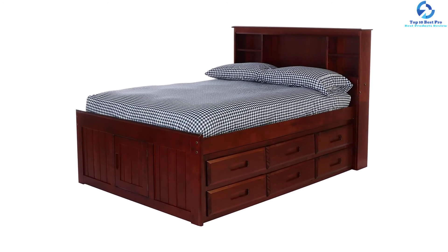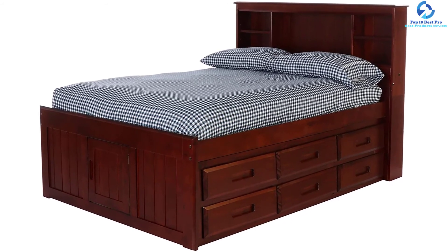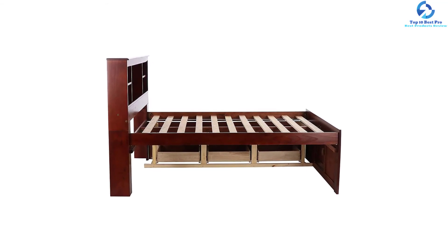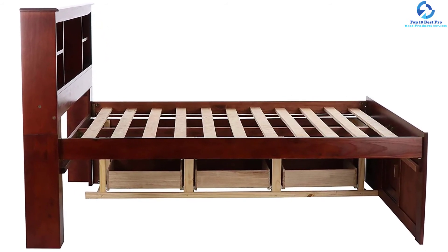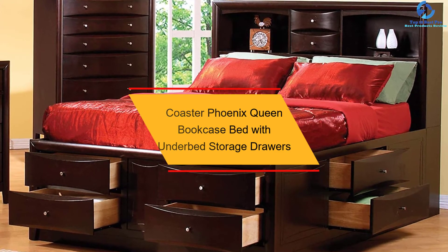This bed comes with a slat kit which makes it ready for a mattress, with no need to purchase a box spring or bunkie board separately. However, you do need to purchase the bedding and mattress separately, so be sure to keep some extra budget for that.